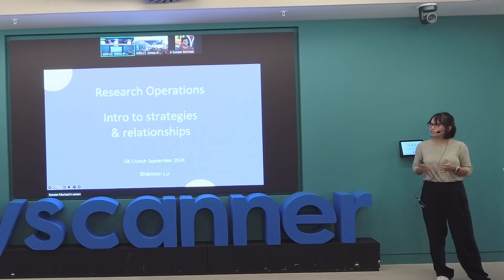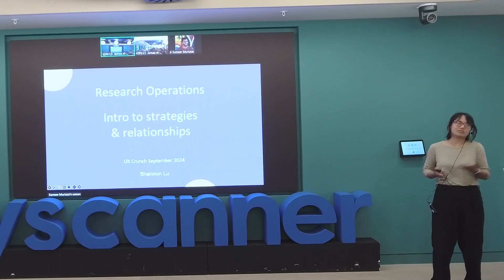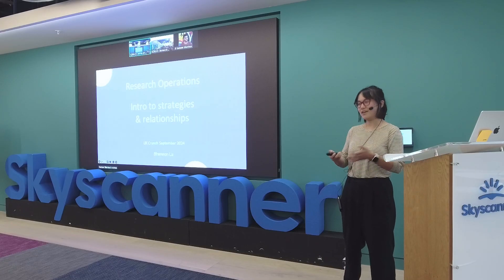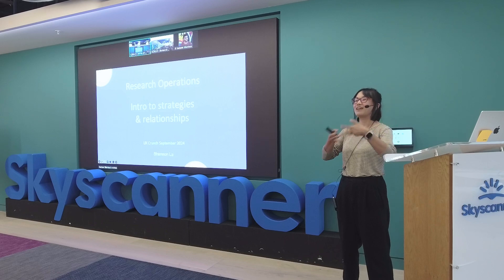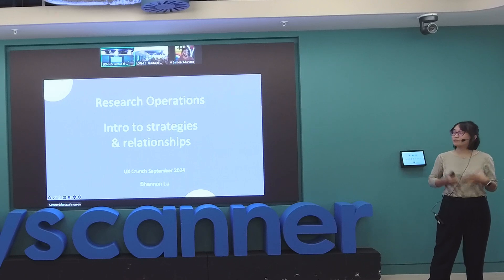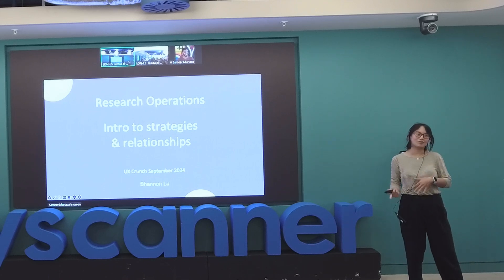When people ask me about what I do, research operations is really specific. 90% of the people I talk to aren't really sure. So I've built a funnel of how I explain it: do you know research ops? Usually it's a no. Then do you know UX research? Maybe. Then do you know UX or product design? That's generally when people start to nod. I tell them I work at IKEA and they think I design furniture — I don't. I'm part of product design for the website and app, so I work in digital research operations.